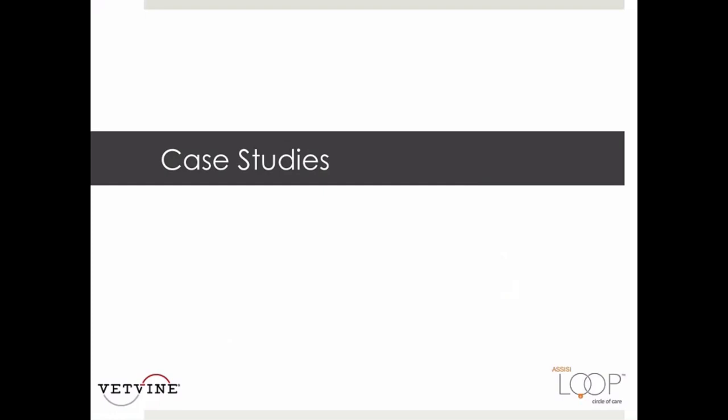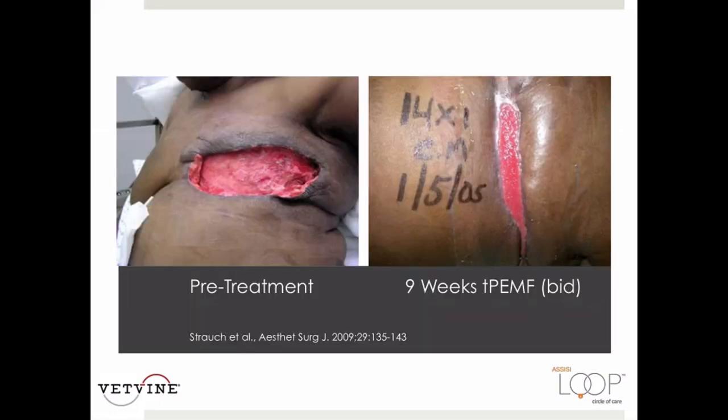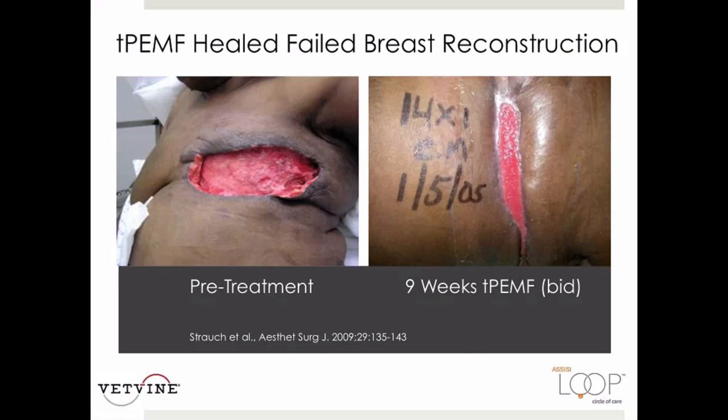The first case I'll show is from the human aspect: a published study on a human clinical example of how targeted PEMF healed a failed breast reconstruction after nine weeks. On the left is the pre-treatment image, and on the right is nine weeks later. The only treatment the woman had was targeted PEMF therapy twice a day.